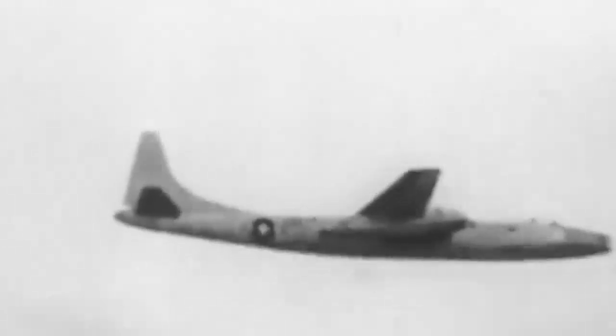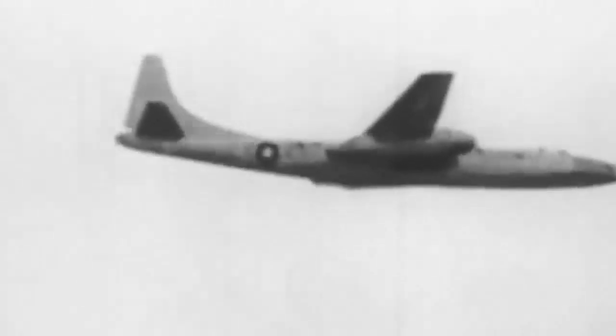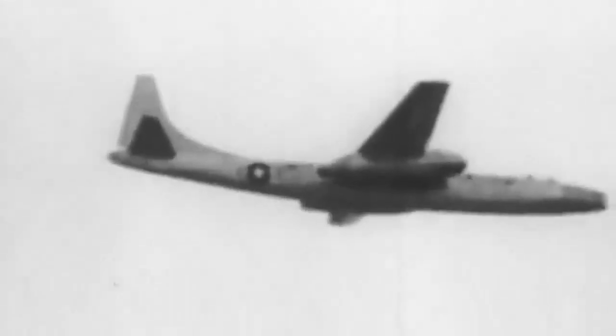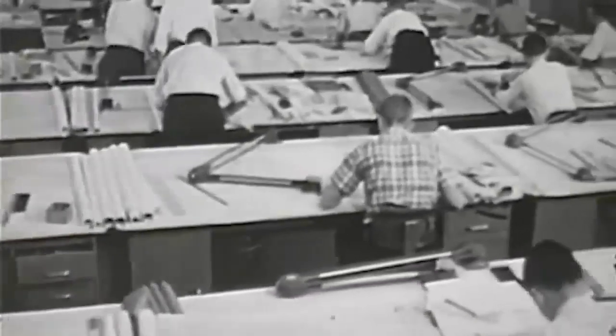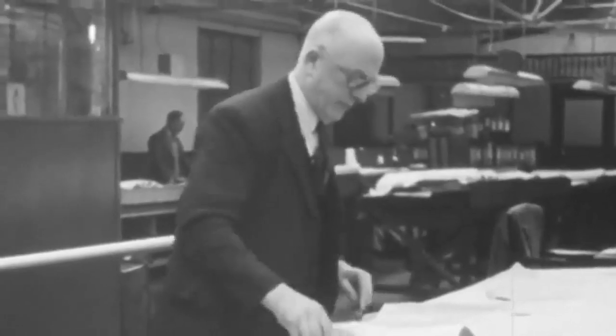Because of USSR-U.S. tensions, the U.S. Army Air Force pursued an operable jet-powered bomber. Instead of competing as usual, they looked at available designs to see which could be constructed most quickly. The Army Air Force had to select one of the two — the North American B-45 Tornado or Convair's XB-46 — for urgent manufacturing, since both were almost finished.